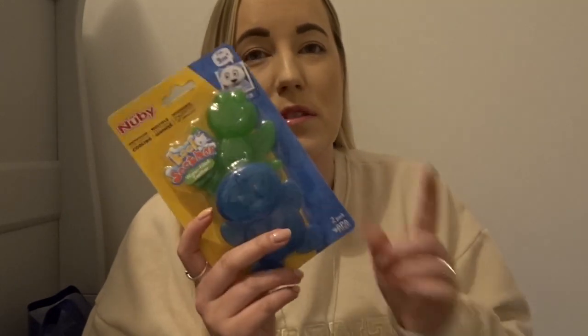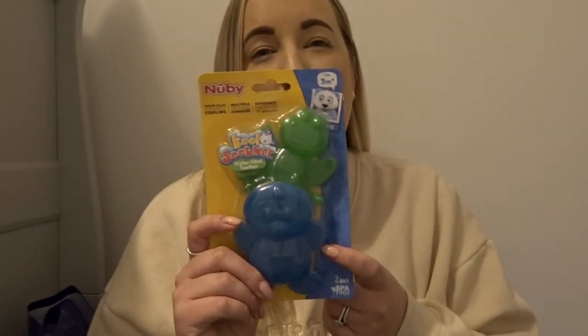I don't think he's teething but his gums are hurting him at the minute — there's a lot of hand eating. So I picked up some of these Nuby water-filled teethers that you just pop in your fridge and then give to him. I can't remember how much these were but they weren't expensive. We've already got a couple but a couple more won't hurt.